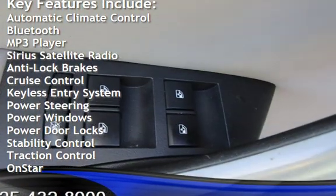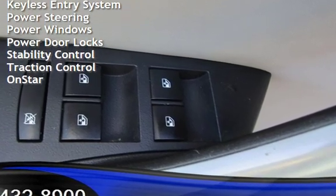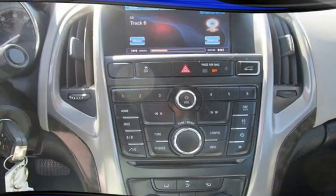Additional features include anti-lock brakes, cruise control, keyless entry, power steering, power windows, power door locks, stability control, traction control, and OnStar. We'll see you next time.